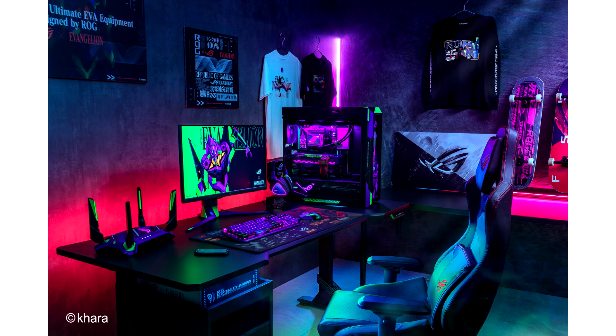Asus ROG is also launching EVA-01 themed PC components. Following MSI's announcement that it would launch Evangelion themed components, Asus ROG is also introducing a collection based around the EVA-01 design.